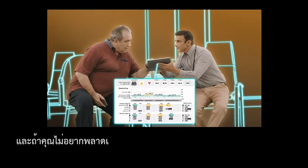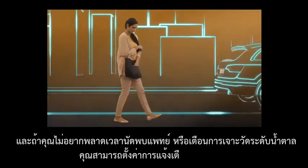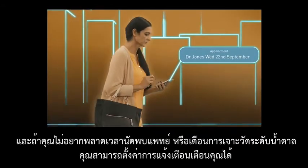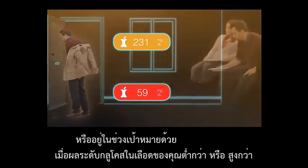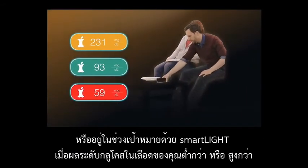And if you want to be sure to remember, you can set up alerts reminding you about appointments, and it will even let you know when your blood glucose result is below, above, or within your target range with a color-coded system.